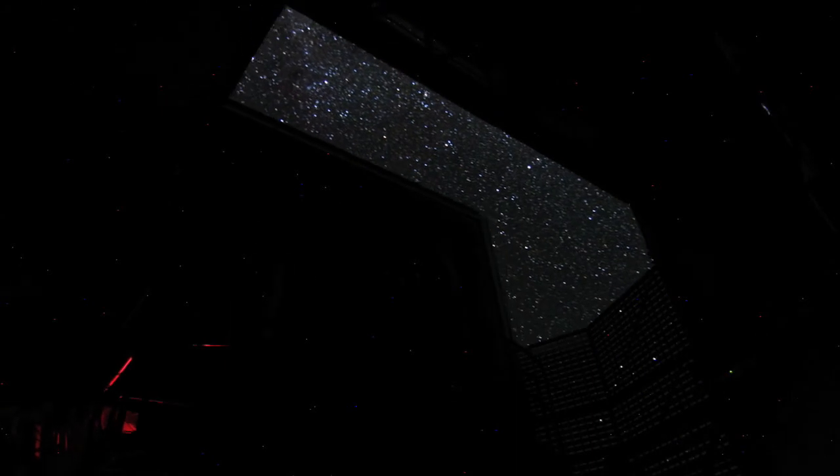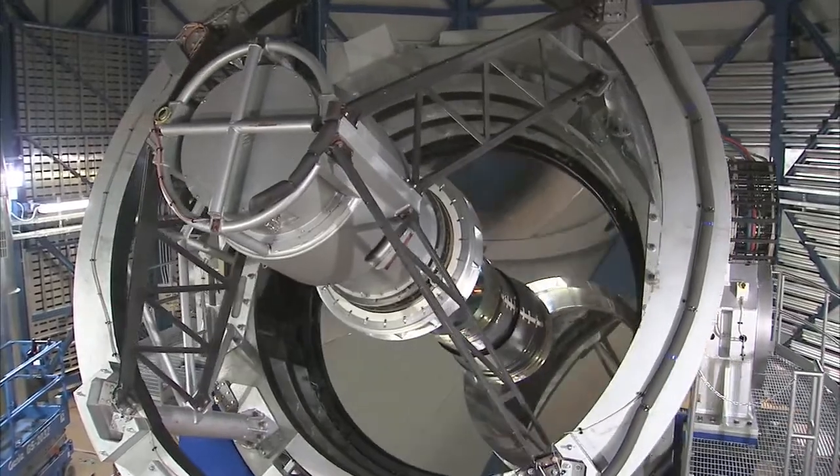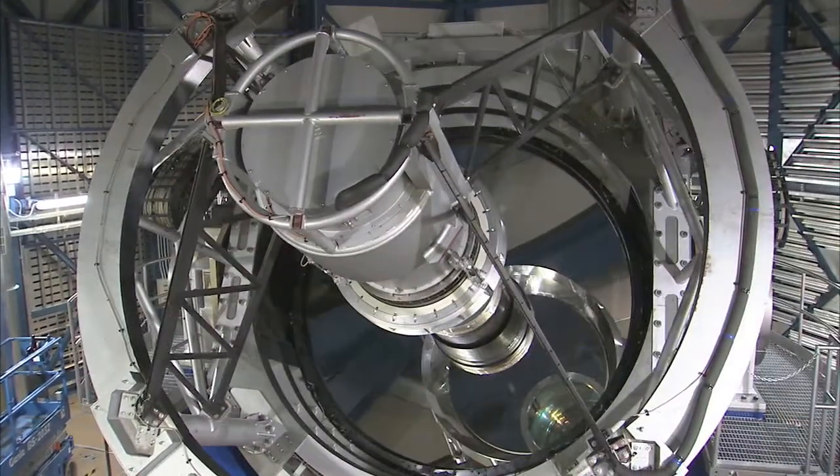As impressive as this image is, it is just the beginning of what VISTA will reveal with its unparalleled ability to survey the sky both quickly and deeply in the infrared part of the spectrum. This is Dr. J signing off for the ESOcast. Join me again next time for another cosmic adventure.